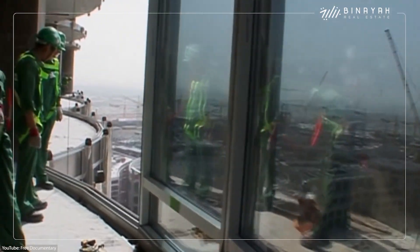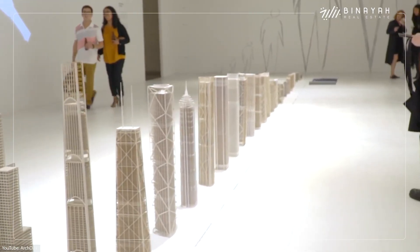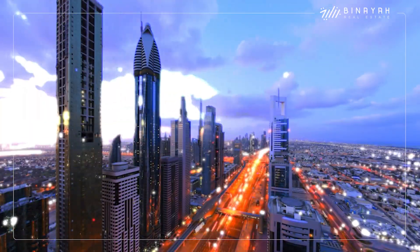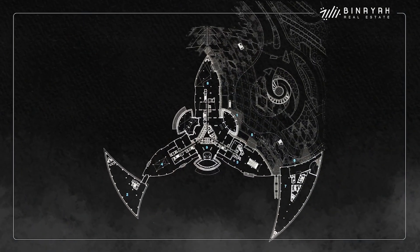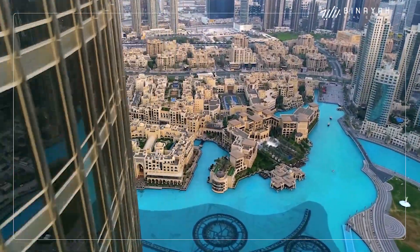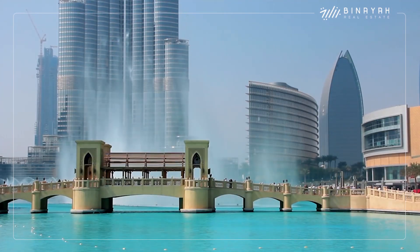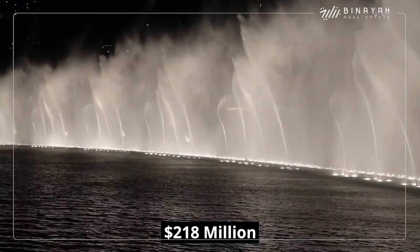All things considered, they ended up doing a pretty good job thanks to the work of architecture firms Skidmore, Owings, and Merrill, which combined local cultural influences with top-notch technology. For the overall design, the architects took inspiration from the geometries of the spider lily, a regional desert flower. At ground level, the tower is surrounded by 11 hectares of land with green spaces and the largest choreographed fountain in the world. Construction on this gigantic fountain alone cost over $218 million.